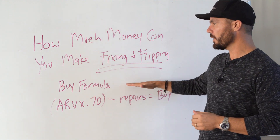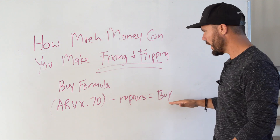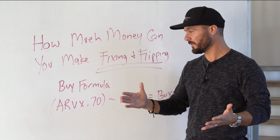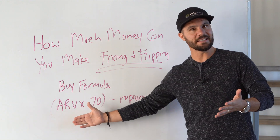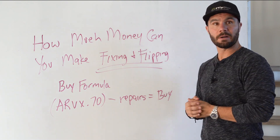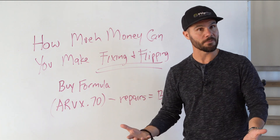What we do is we follow what I call the fix and flip buy formula. I've done other videos where I talk all about the formula — you can watch those. This falls into analyzing deals: how do we determine the numbers, crunch the numbers and figure out what our profit is, how much it's going to cost us, all of those things, and what do I need to buy it for?